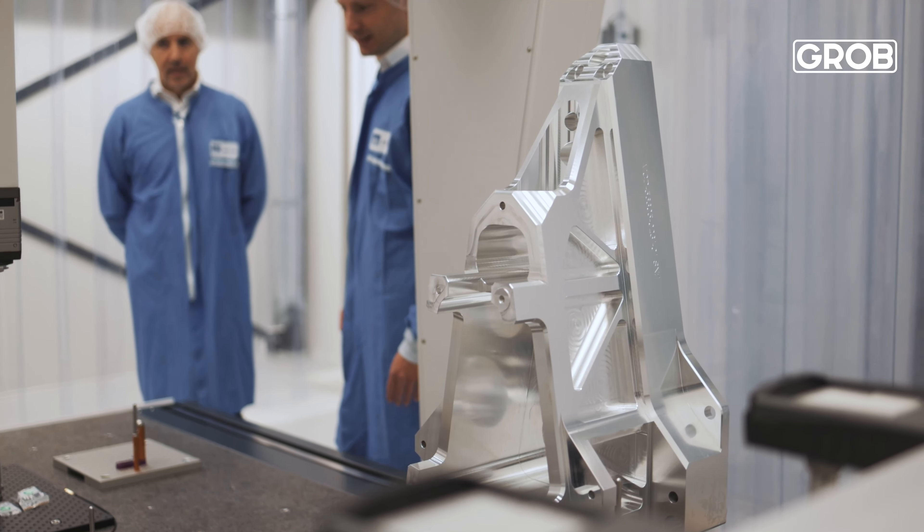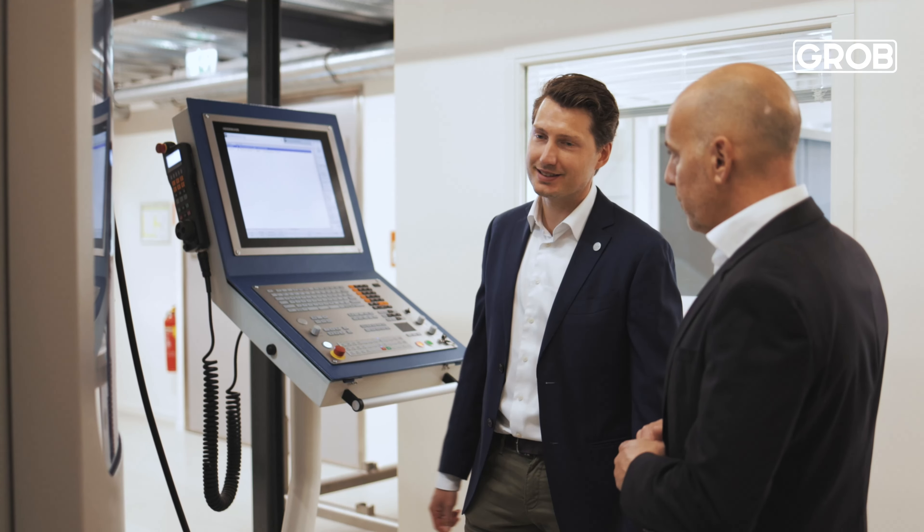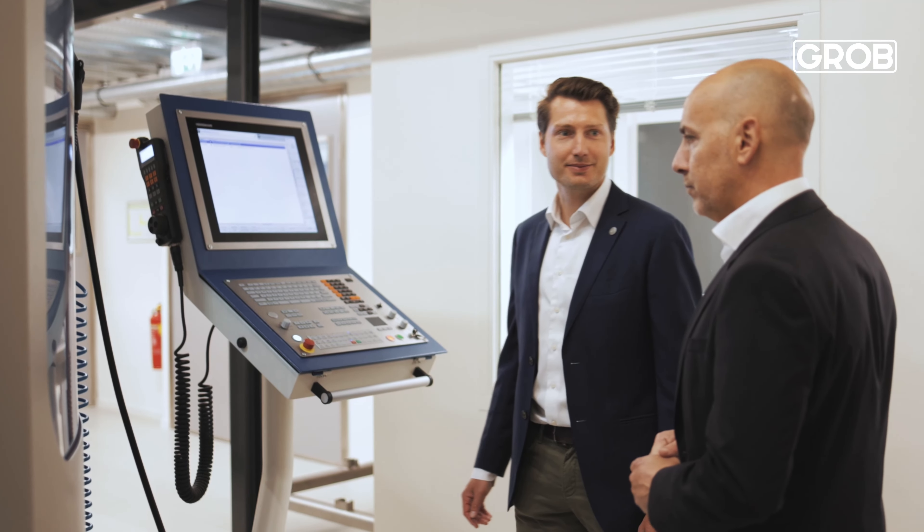If we have similar requirements in the future, I think we would end up with GROB again. The reason is that they provide large, very capable machines — especially for aluminum parts — to a very high accuracy. It's very clear that they design and engineer their machines very much specific to what the customer actually needs, and this is why they would definitely suit us in the future.